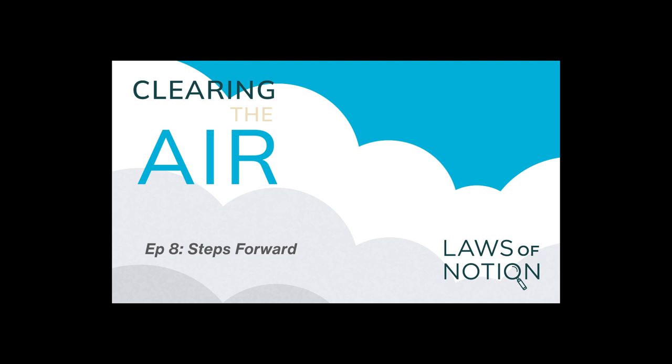Too often, research findings are published in some academic journal that only other scientists read, while the community remains in the dark about what's going on. But Lisa has started to see that change. Our systems are changing so that we are more rewarded not just for publishing papers, but for what we're doing in community — how our research is being translated and the uptake in community.